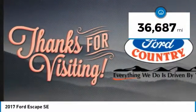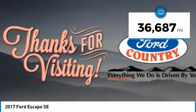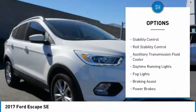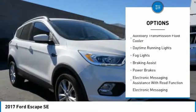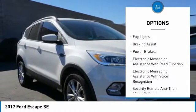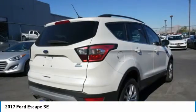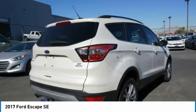This vehicle has less than 40,000 miles. Here are some of this vehicle's great options: electronic parking brake, active grille shutters, traction control, stability control, roll stability control, auxiliary transmission fluid cooler, daytime running lights, fog lights, braking assist, power brakes.